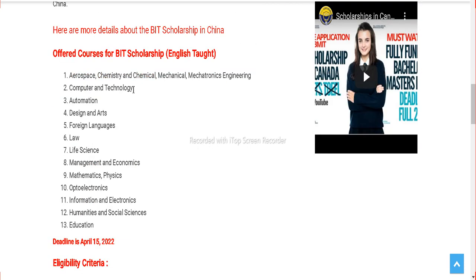You can check the courses offered. These courses are taught in English, so you don't need IELTS. If your previous course was in English, you just need to get a proficiency certificate from your previous institute stating that your course was taught in English.